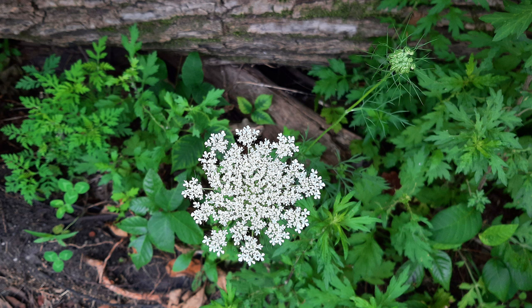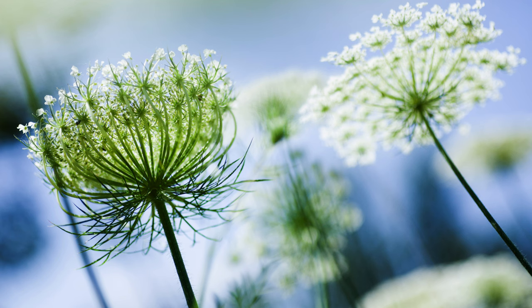The plant's name is derived from a legend that Queen Anne of England pricked her finger and a drop of blood fell onto white lace, thus creating the distinctive purple floret found in the center of the flower cluster.